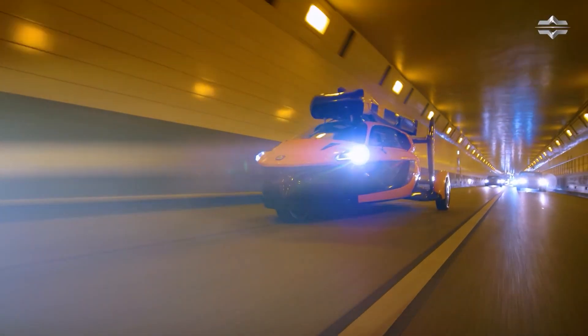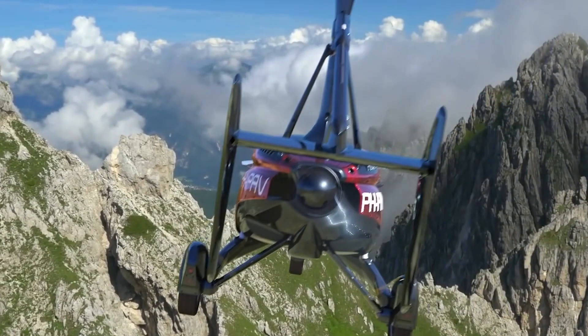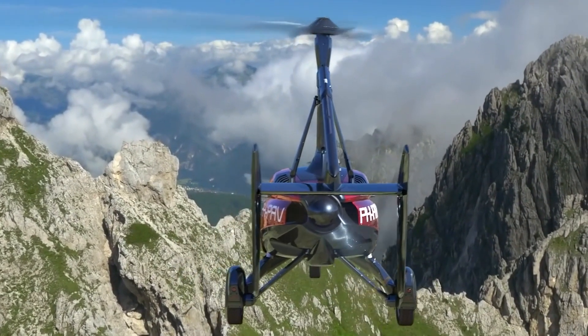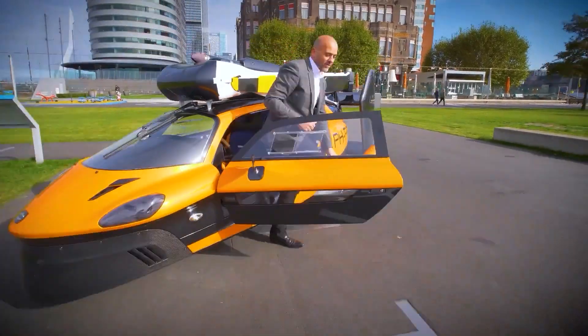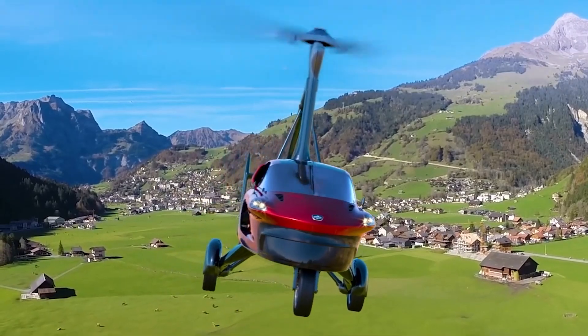Besides this impressive speed, the Liberty Sport was designed to meet aviation standards. So it comes with a flight range of about 250 miles with two passengers, or 310 miles with just the pilot. This allows owners to travel fairly long distances when they have to.